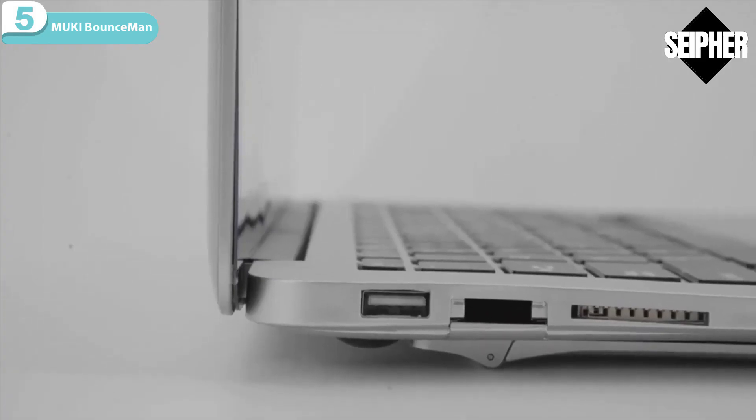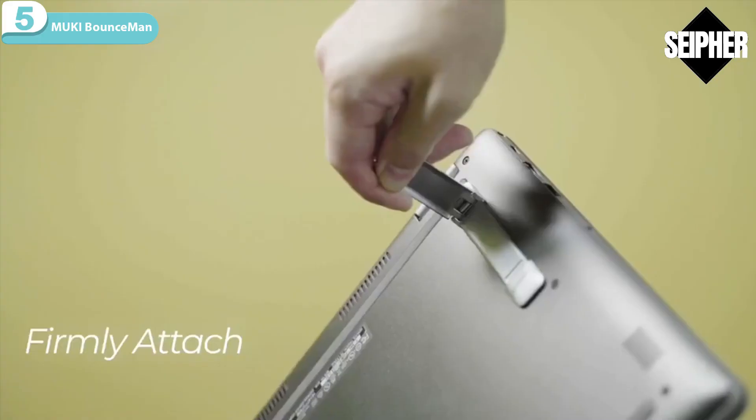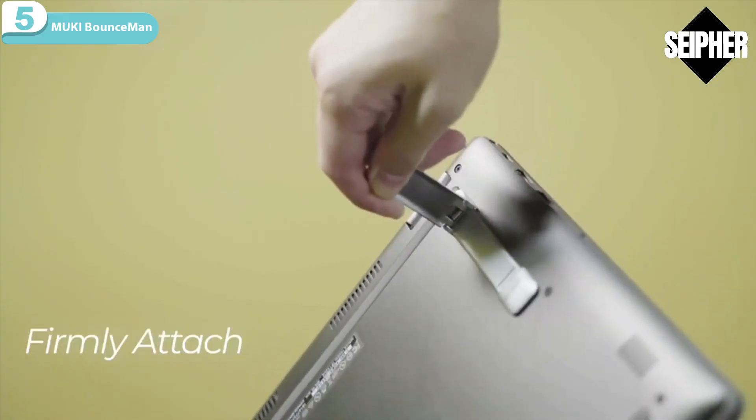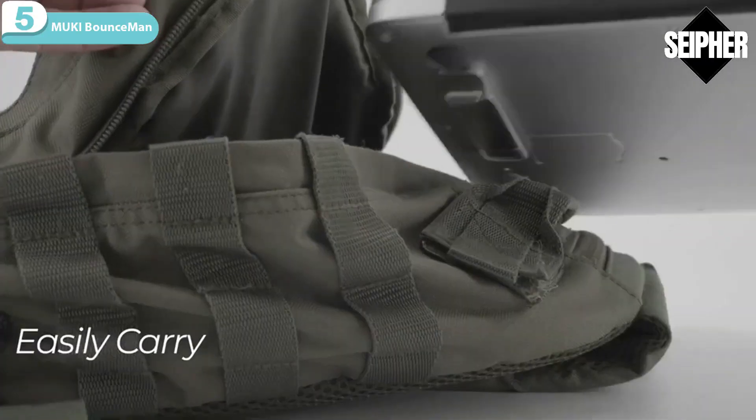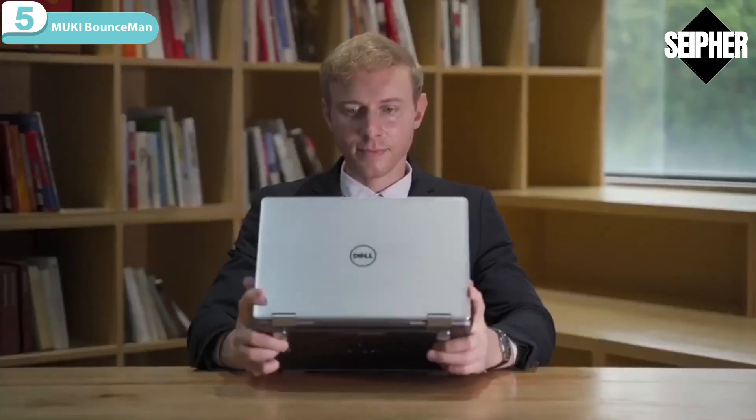Silicone padding at the bottom of the stand helps prevent the laptop from slipping, and it's firmly attached to the laptop by 3M glue. Easy to carry, quick to open — Mookie Bounce Man, your perfect work buddy.